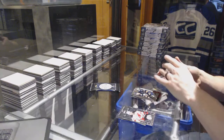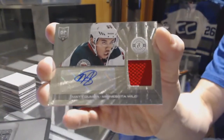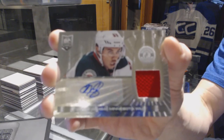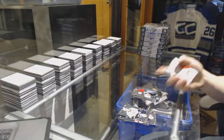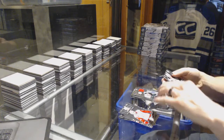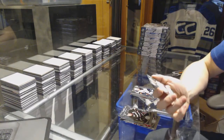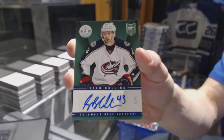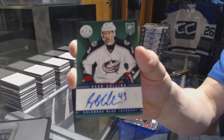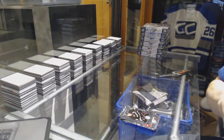Rookie for the Sabres Mark Pesick and a rookie jersey autograph for the Minnesota Wild Matthew Dumba. We've got a rookie for the Sabres Nikita Zdorov and a green autograph number five of five for the Columbus Blue Jackets Sean Collins.